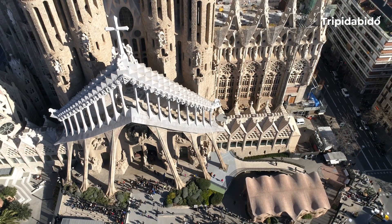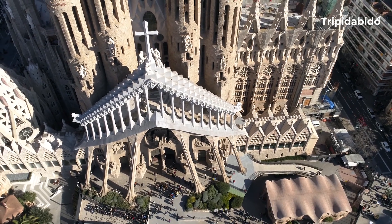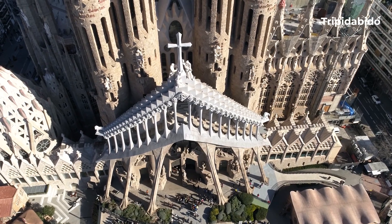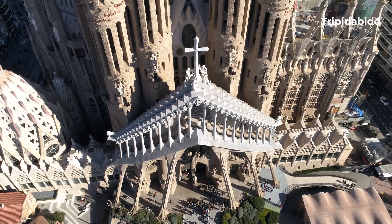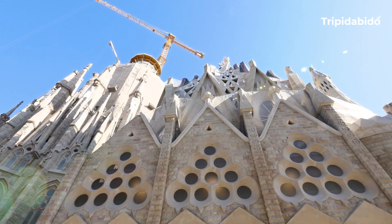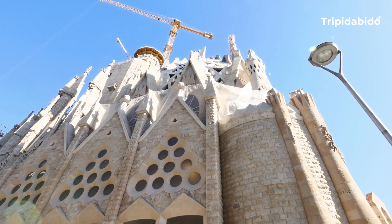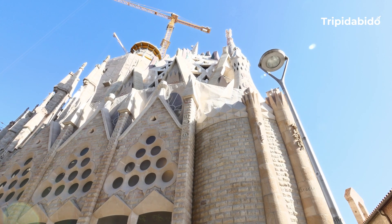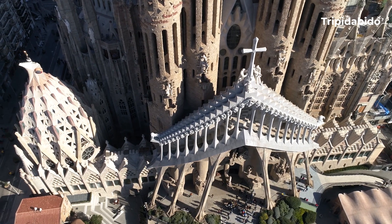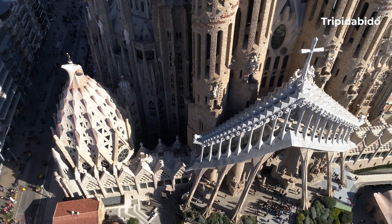The church is an example of Gaudí's unique style, which combines elements of Gothic and Art Nouveau with curved lines and organic forms. Fun fact: construction on the Sagrada Família began in 1882, but it is not yet complete and is expected to be finished by 2026. The church has been designated as a UNESCO World Heritage Site along with six other buildings in Barcelona designed by Gaudí himself.